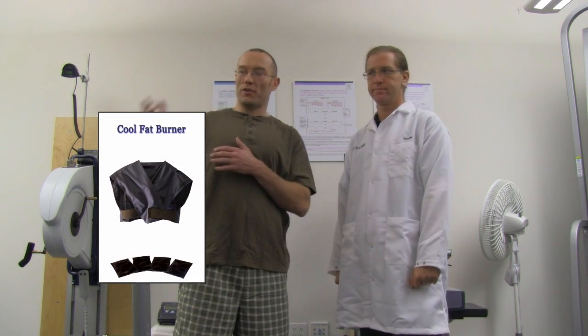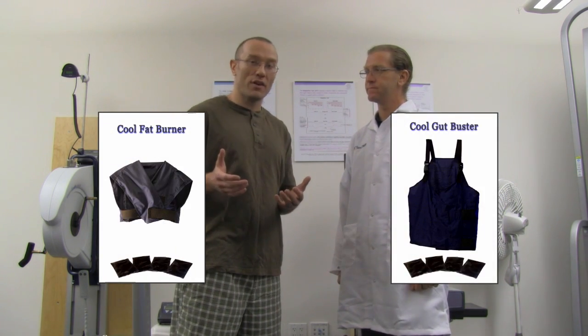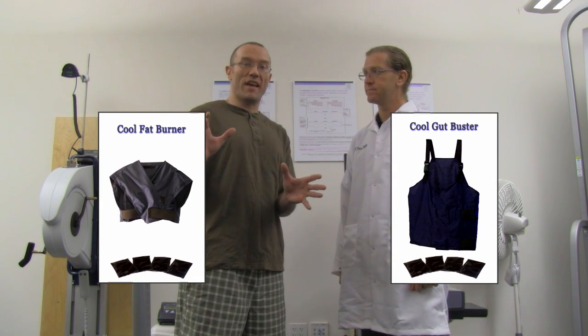Awesome, sounds good. And a note to our viewers — for the first time ever, you're going to be seeing the Cool Gut Buster. We are in a laboratory setting, so obviously we can't be cranking AC and doing all that sort of thing. So I'm going to wear the Cool Gut Buster simultaneously with the Cool Fat Burner, and hopefully that will crank the intensity up a little bit. Let's see what kind of results we can get.